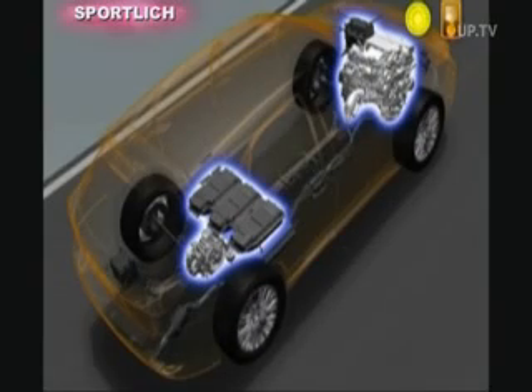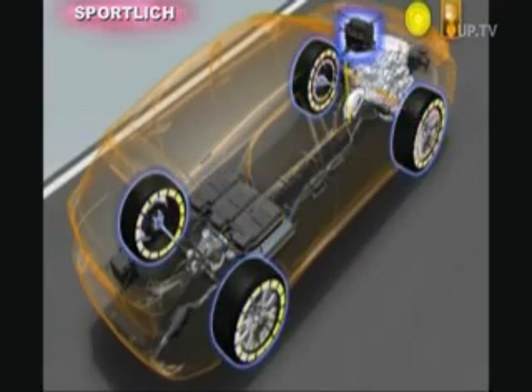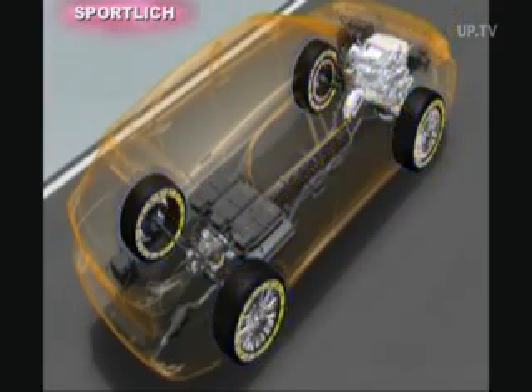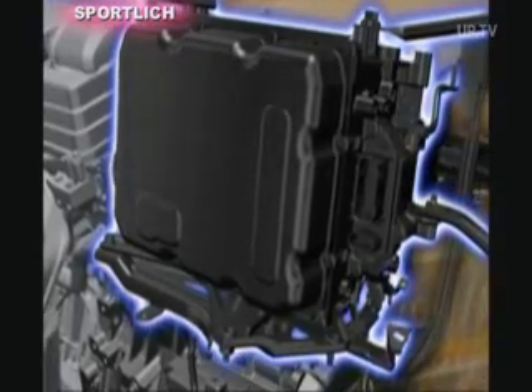The combination of electric and gasoline power leads to an enormous amount of torque. At full throttle, both the electric motors and the combustion engine develop their full power, enabling a powerful and spontaneous acceleration. Improved cooling of the hybrid control unit leads to even higher torque capacity of the RX 450h.